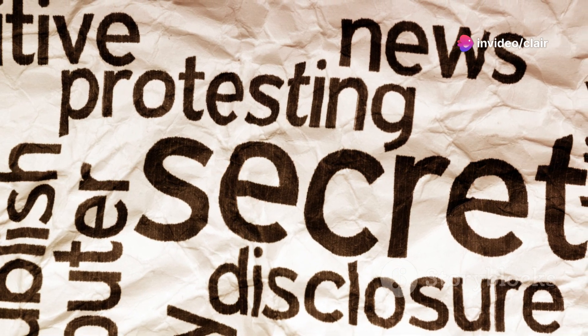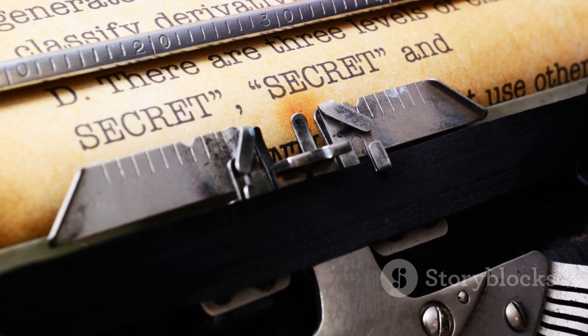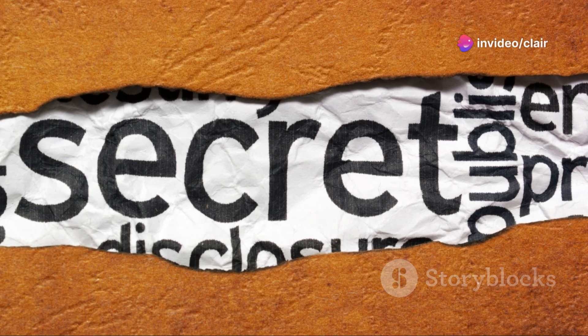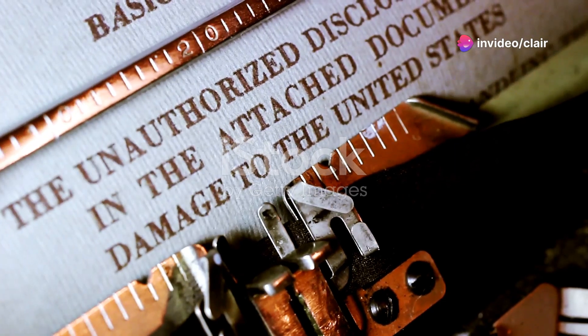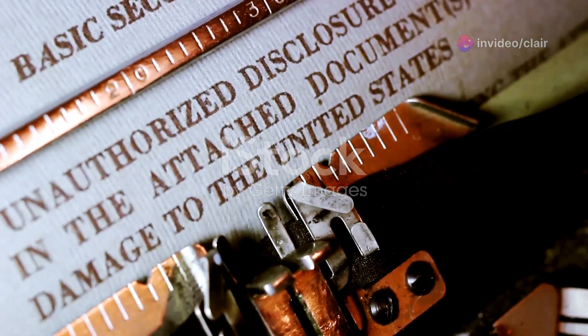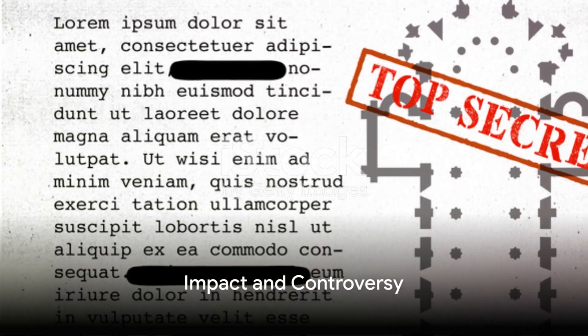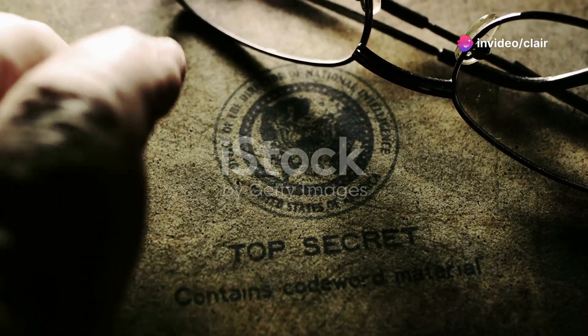But the act didn't stop there. Once a secrecy order was imposed, the inventor was prohibited from disclosing the invention or its details to anyone except those authorized by the Department of Defense. The inventor could not export the invention, could not publicize it, and most importantly, could not commercialize it. Over the years, the number of secrecy orders has waxed and waned, reflecting the geopolitical landscape of the time.